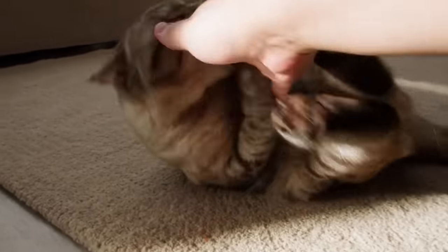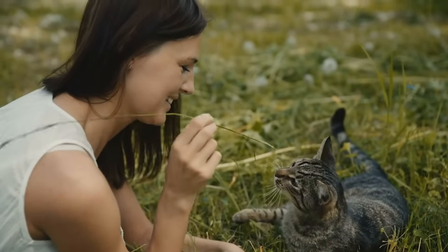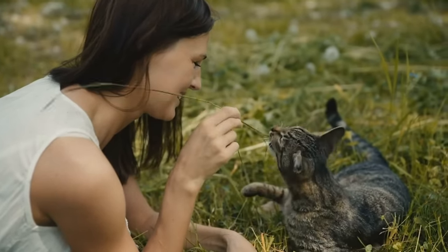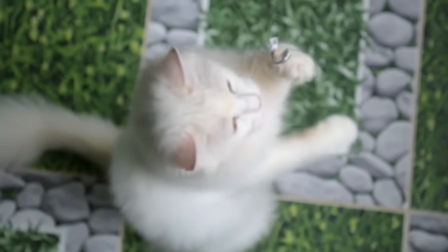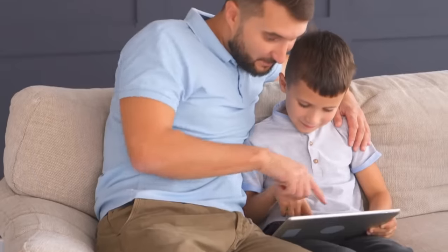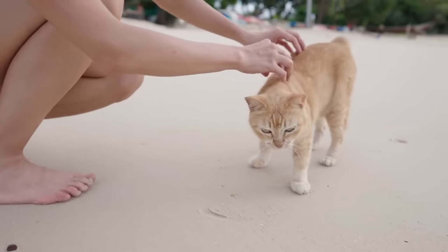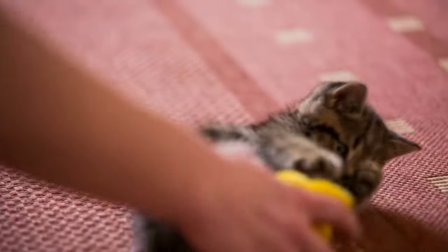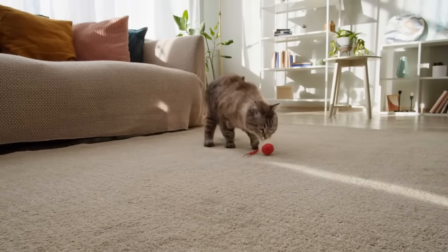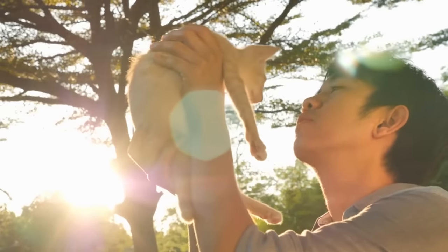Research has shown that playtime can stimulate the release of oxytocin in animals. Oxytocin, often called the love hormone, plays a critical role in social bonding in many species, including humans and cats. In a 2019 study by Oregon State University, scientists found that cats form attachments to their owners strikingly similar to the bonds human children form with their parents. One of the key ways these bonds are formed and reinforced is playtime. By engaging in regular play sessions, you're not only providing mental and physical stimulation — you're also fostering an environment where this love hormone can thrive.